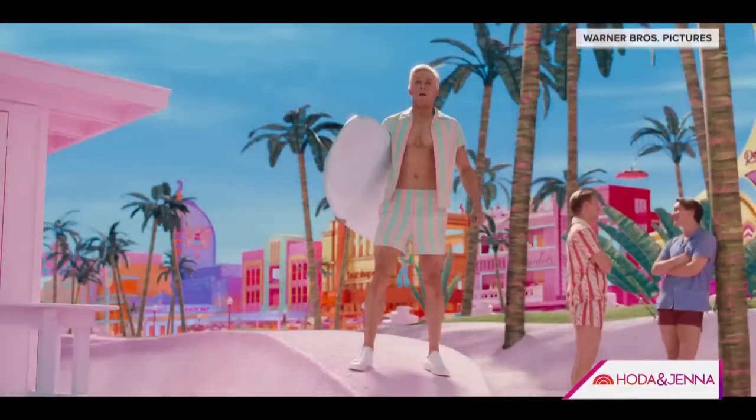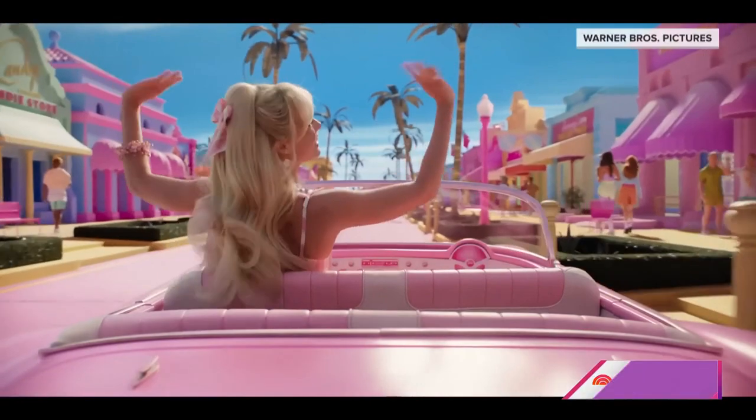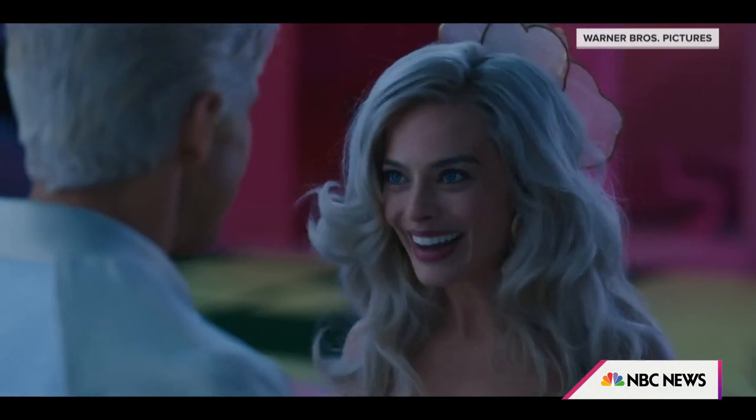One week from today, the Barbie movie finally hits theaters, and ever since that trailer dropped, the Barbie core trend has been everywhere, all over social media. The hashtag has more than 475 million views on TikTok as we speak.